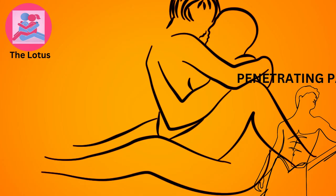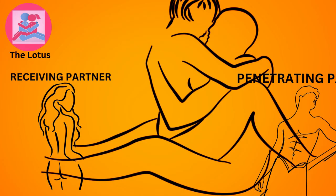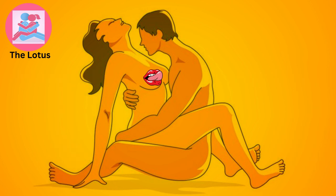The lotus. The penetrating partner sits cross-legged while the receiving partner sits on their lap and wraps their legs around them. It requires some flexibility but can be incredibly intimate and romantic.